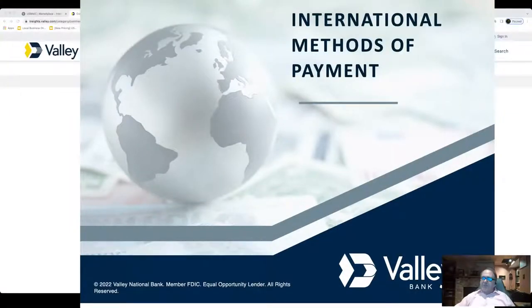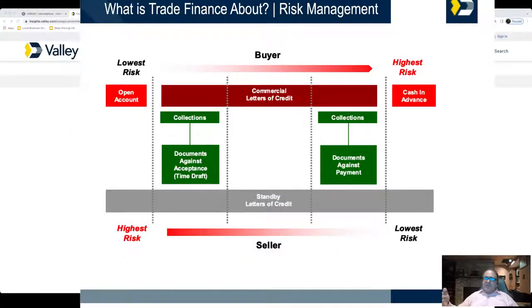We can go through the international methods of payment on screen. I apologize because for some this is going to be very basic information; for others it may be eye-opening. The first slide is cash in advance — easiest method of payment. This is probably the most important slide of the presentation. You're looking at how to develop your international sales plan, and this applies to both importer and exporter. You're looking at lowest risk versus highest risk.